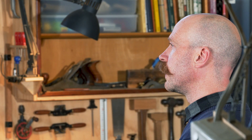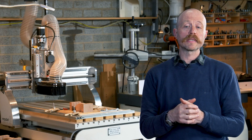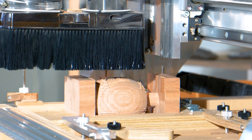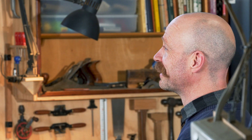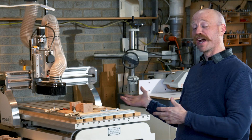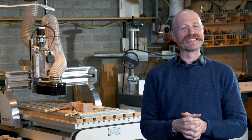I've had no concerns with the machine whatsoever when it comes to cutting dense timbers. Obviously the appropriate tool paths and feed rates are important, but it's been fantastic. The machine is accurate — any inaccuracies come from me. I program it, but it's usually me that makes mistakes. It does what I tell it to do.